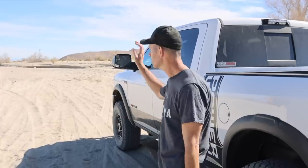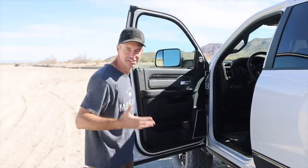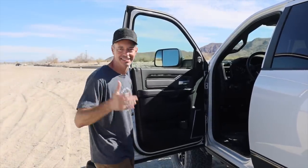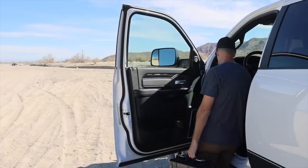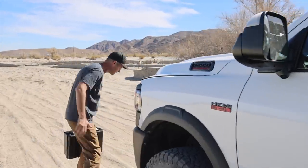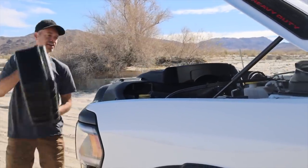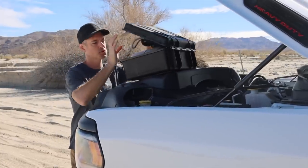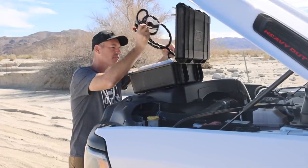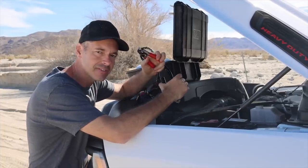We've come to the end of Fish Creek and we're about to hit pavement, so we're going to air up. We're heading to a spot where Devin and I have seen pictures but have never actually been. Right now I'm still using a portable air compressor. One thing I'm having trouble with on the Power Wagon is figuring out where to mount an air compressor. If anybody out there has an idea of how to mount a full dual ARB air compressor in a full-size vehicle, specifically a Power Wagon, I'm all ears.